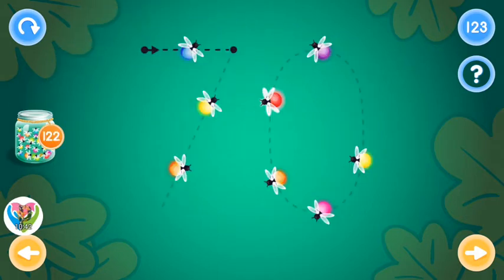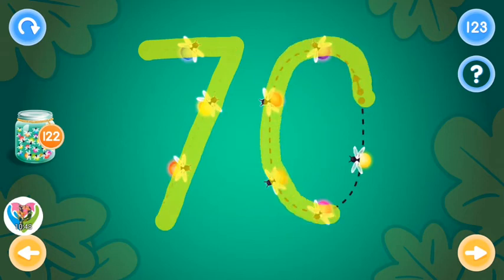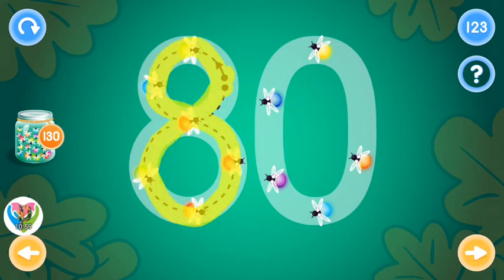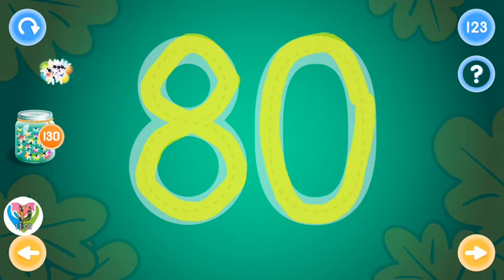Excellent! This is the number eighty. Trace the number eighty and collect fireflies. Oops! Try again. Excellent!